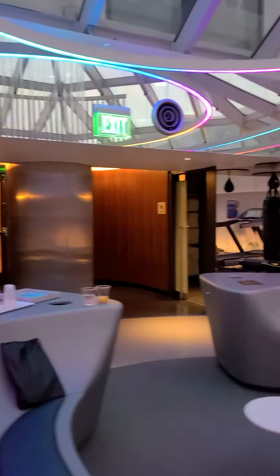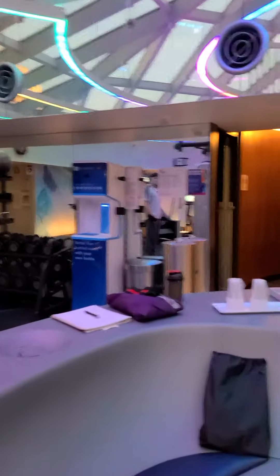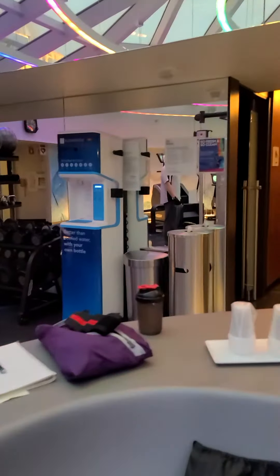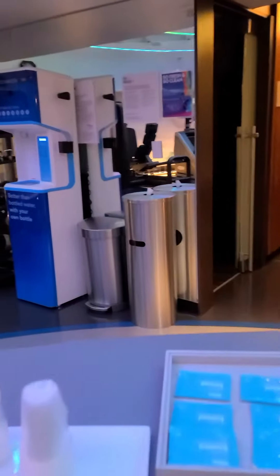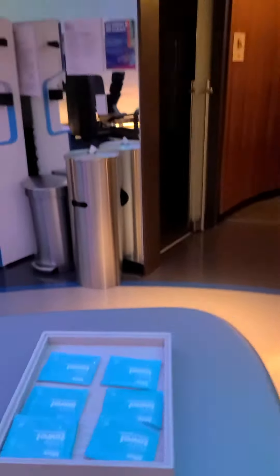For COVID, they do have extra wipes that they're asking you to use, and they have a reservation system. Even on an ongoing basis, they always have these little tiny towels — not antiseptic, just to help you refresh after you work out. Talk to you later, guys — let me know if you have any questions!